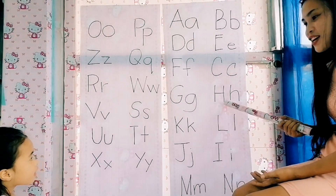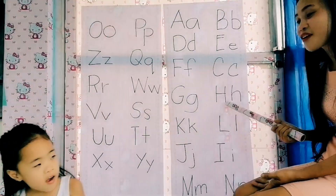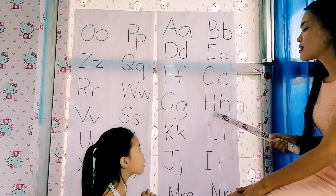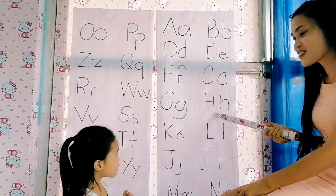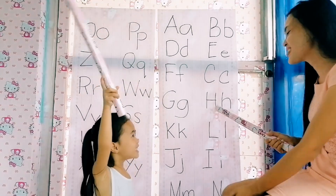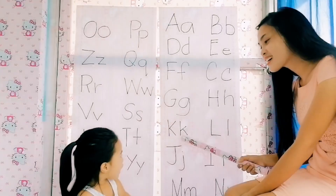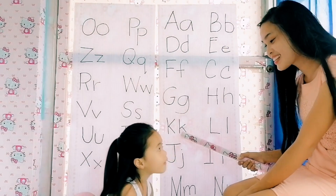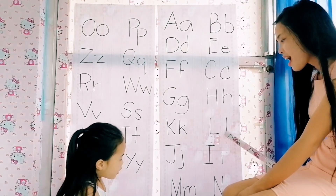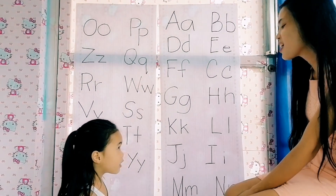Next, this is letter H. H reads — is it a vowel or a consonant? Consonant. Louder. This is letter H. H reads — H. Is it a vowel or a consonant? Consonant. This one — letter K. K reads — is it a vowel or a consonant? Consonant. This one — letter L. L reads — is it a vowel or a consonant? Consonant. We're almost done.